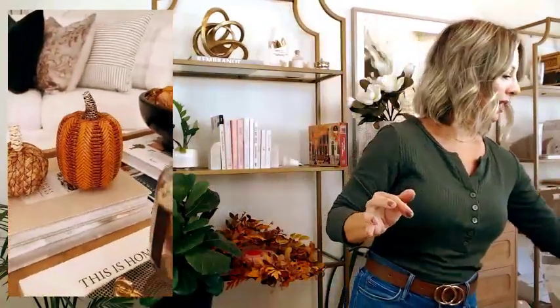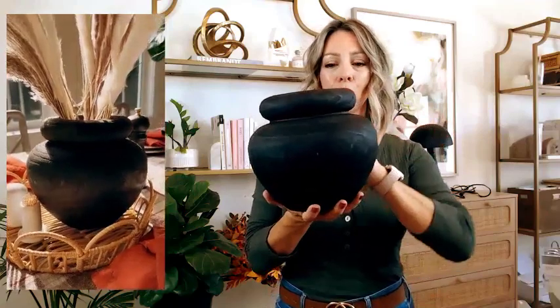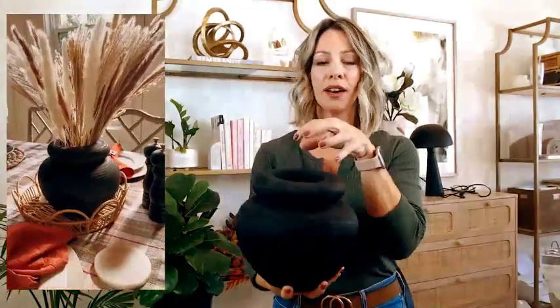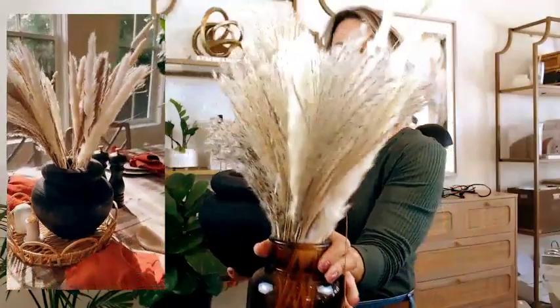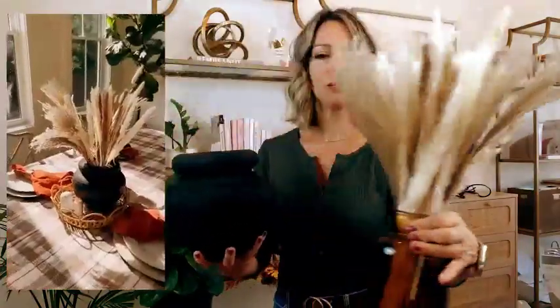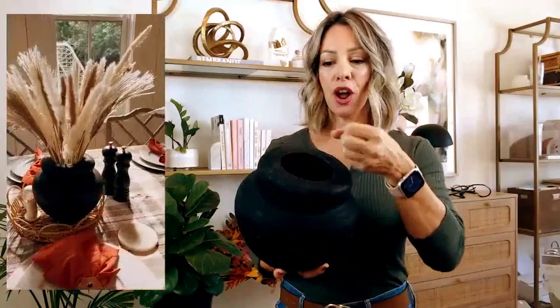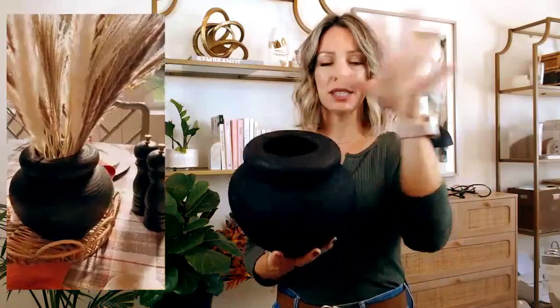I tend to go with moodier tones for fall and winter. This is a black wooden vase and I love the shape — it has a round mouth where you can put a lot of faux florals. I had pampas grass in it, which is also from Amazon. I love the soft texture and the different colors together. A little trick: if florals are too loose in a wide-mouth vase, put a small cup inside to create a smaller opening, or tie stems together with a zip tie or string so they sit better and you still get that nice full look.